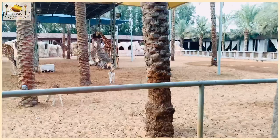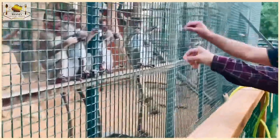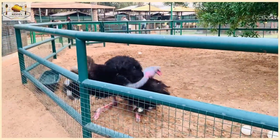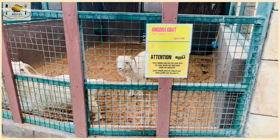Here are some visitors, so we can feed our animals. We can feed our animals from here. It is interesting to see how the ostrich is. Here are some farm animals like goat, sheep, duck, and other farm animals.